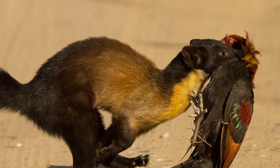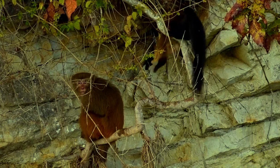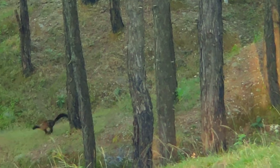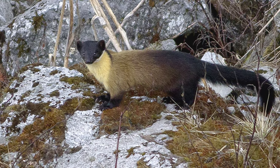Despite its small size, the yellow-throated Martin is a fierce predator and can take down prey much larger than itself. Its jaws are equipped with sharp teeth that allow it to bite through bone, and its powerful hind legs provide a burst of speed when chasing prey.